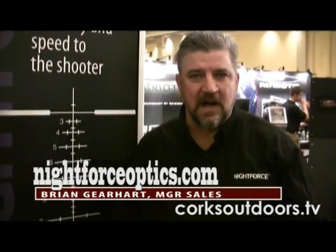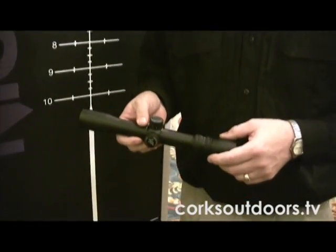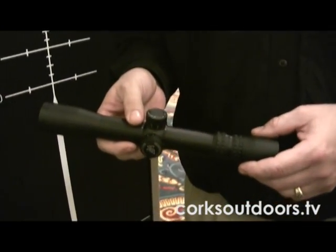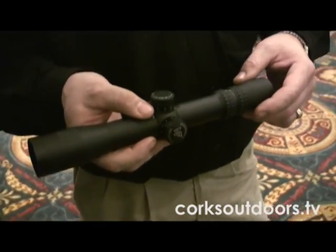Hi, I'm Brian Gero of Light Horse Optics at the 2010 SHOT Show, talking about the NXS line of scopes. The NXS model scopes are machined out of a single two-body billet with vetted lenses and internal adjustments that are second to none.